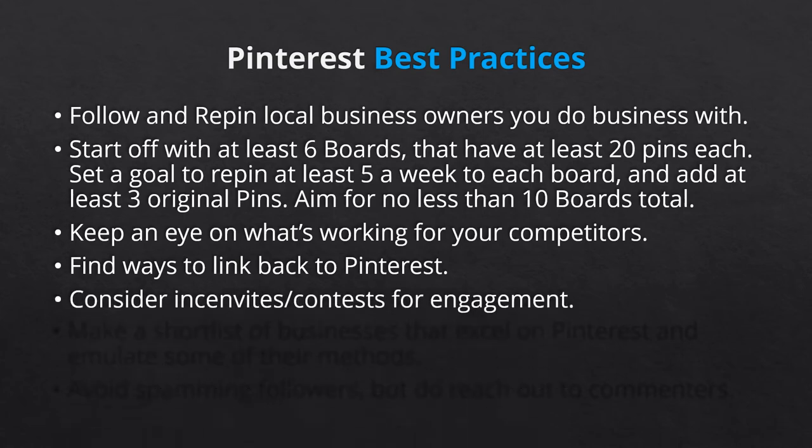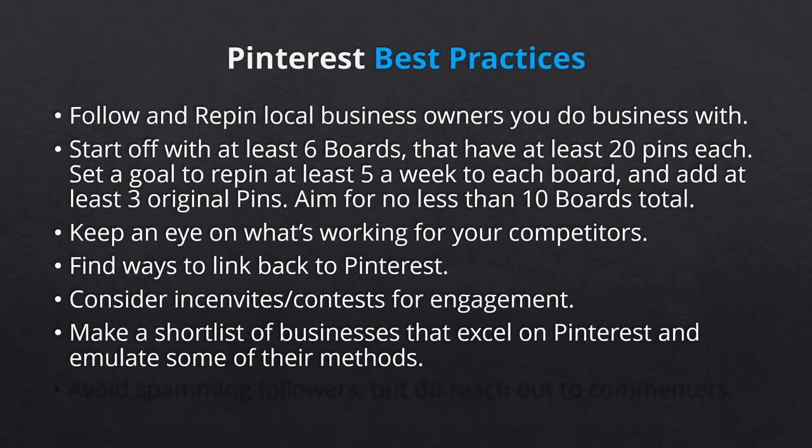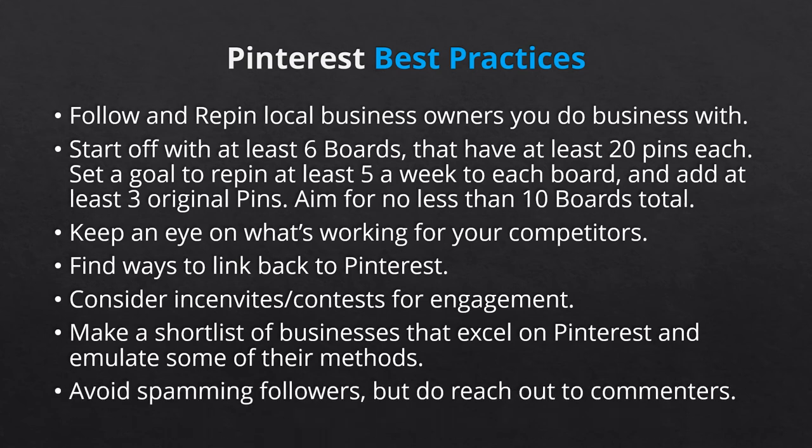Number five, while your clients can't pin to your board, you can create offline and online incentives where the winner will be featured on your social media. For example, you could provide a prize, including a celebratory pin on Pinterest, as an incentive to the 50th customer who posts a creative use of product on social media. Number six, make a short list of restaurants, businesses, and brands who excel on Pinterest. Regardless of their industry, they have at least a few methods you can test. Number seven, don't utilize Pinterest to spam your followers, but feel free to send direct messages to those who leave comments. Pinterest success will not occur overnight, but with steady activity and engagement, your organic marketing will begin to drive quality leads to your business, website, and sales funnels.